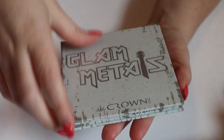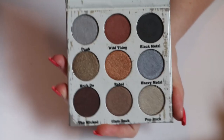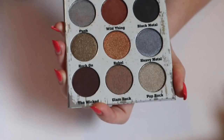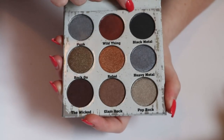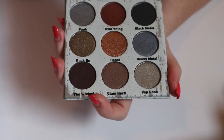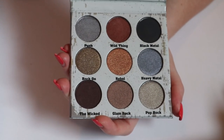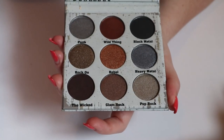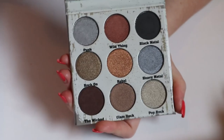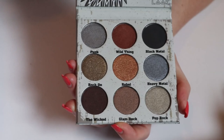Then I have this Glam Metals palette from Crown — also from a BoxyCharm. I've never used this palette because all the shades are shimmers except Black Metal, which is more satin. I was thinking of passing this one along because I never reach for it, but I kind of want to try the formula. I think I'm going to keep this one just because it's another fall color story to me.